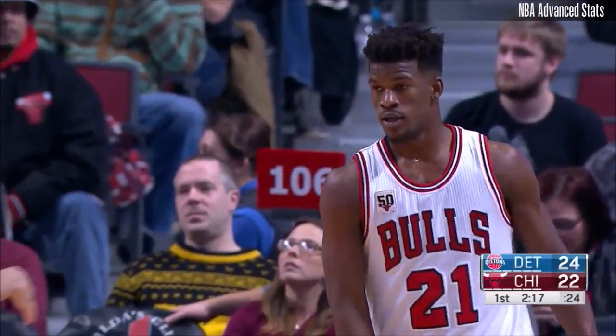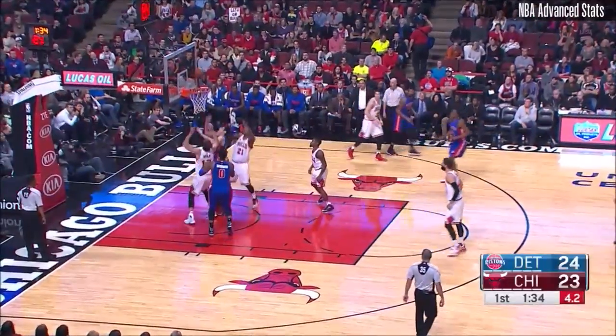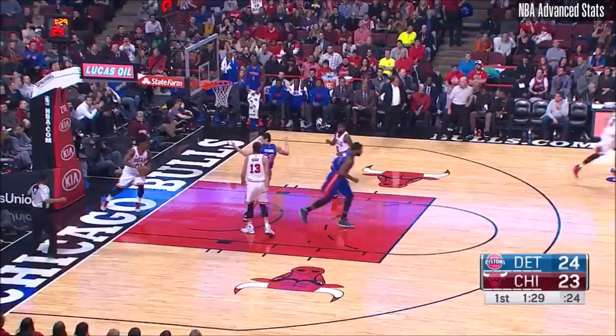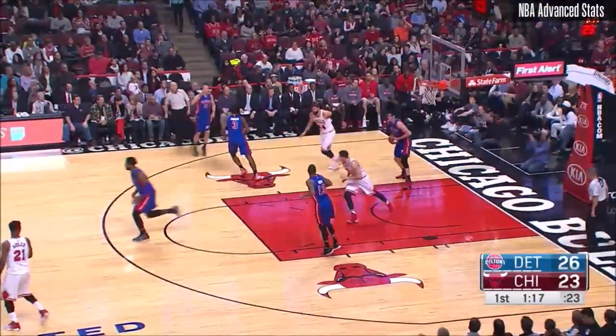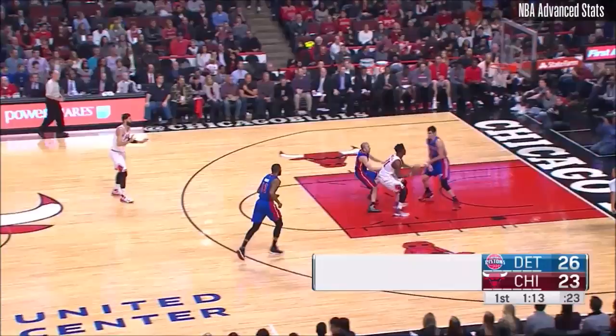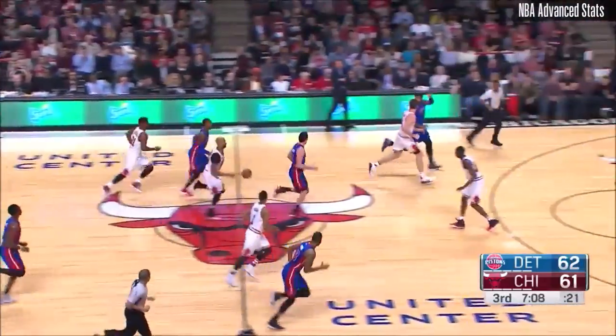Butler crossed the lane, layup — too easy. Johnson backs in, fakes, fires, missed it. Rebound Ilyasova, and Drummond picked it up and scored. Rebound Ilyasova. That's how you swing the basketball. Butler gets a steal — driving, firing — offensive foul. On the lob.